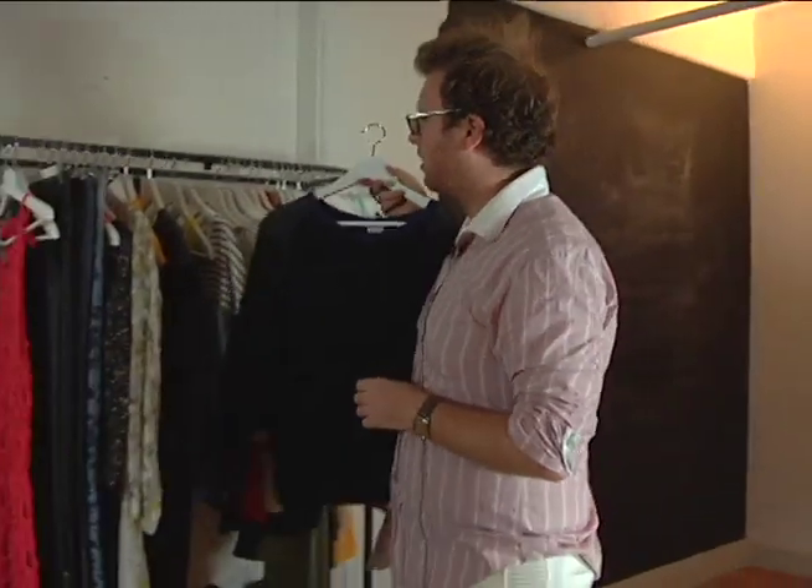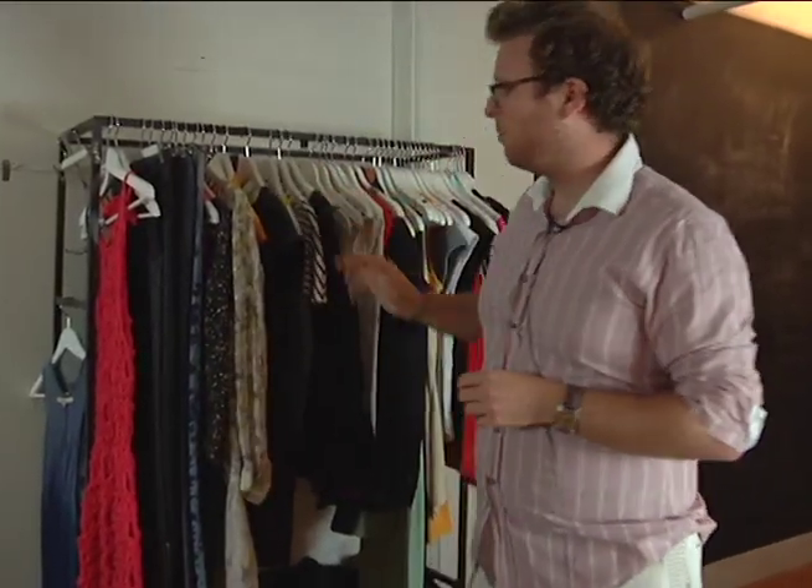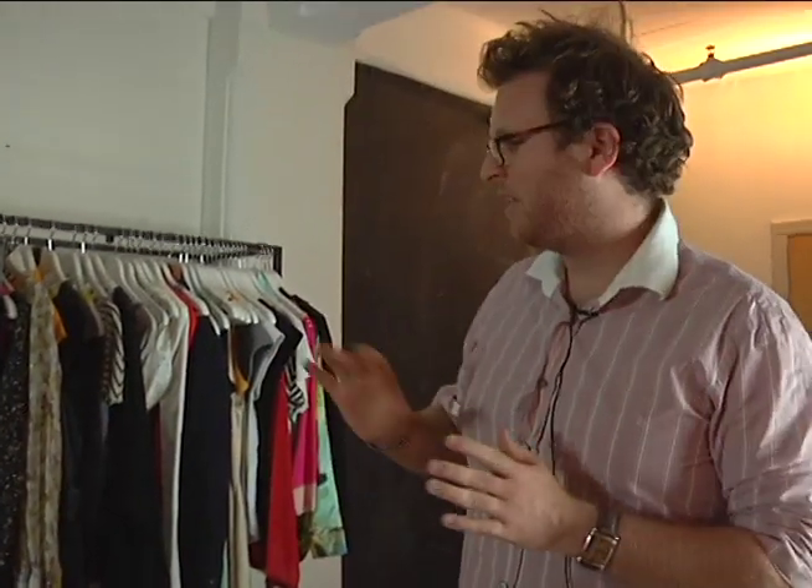So these are a few of our pieces — all of them are available on Modavante. I hope it shows there's a real breadth of sustainability, from summer tanks to vegan going-out dresses.